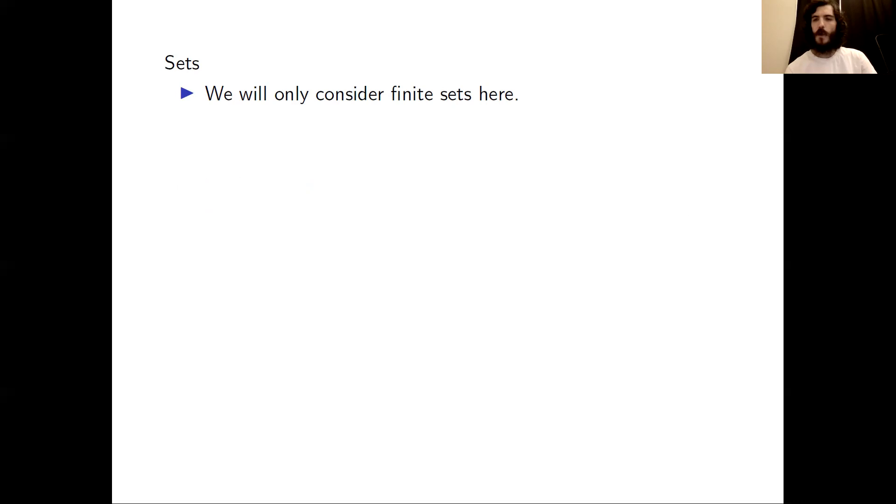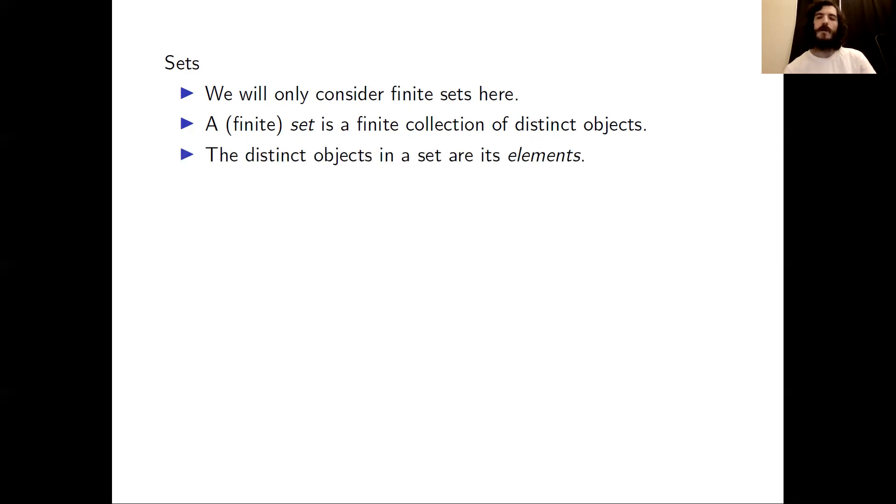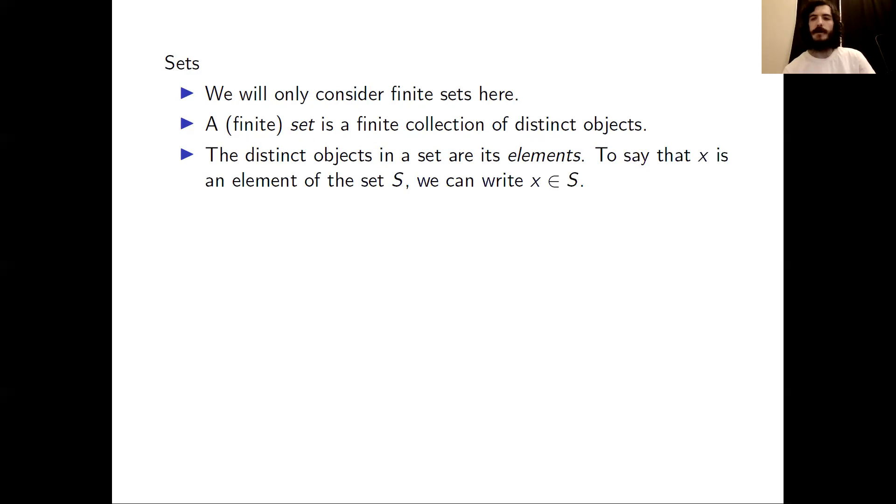In this class, we will only consider finite sets. A finite set is a finite collection of distinct objects. We call the distinct objects in a set its elements. To say that X is an element of the set S, we can write it with shorthand notation: X in S. The symbol between X and S is called the elementhood relation.